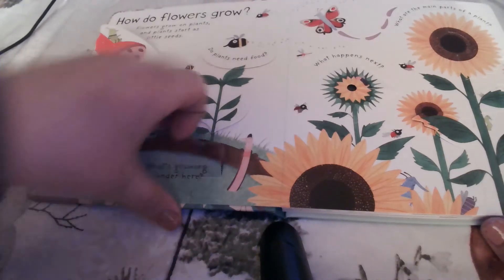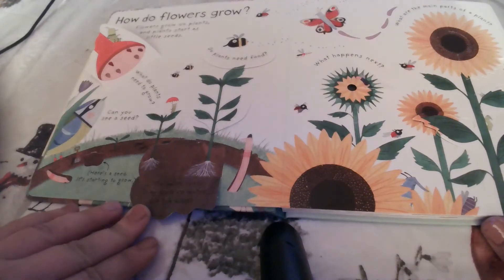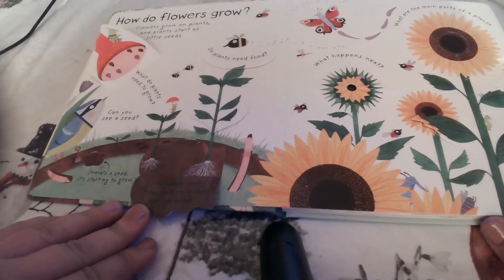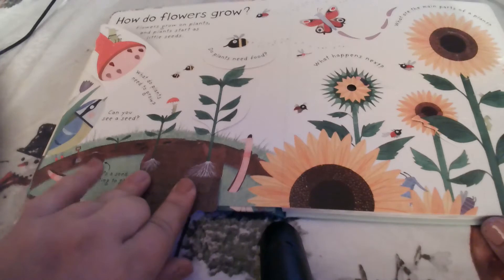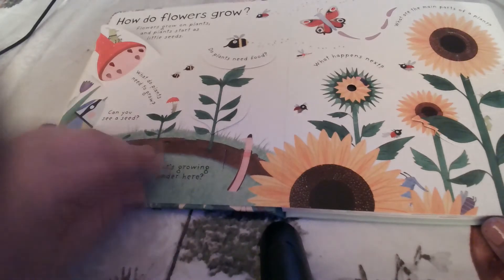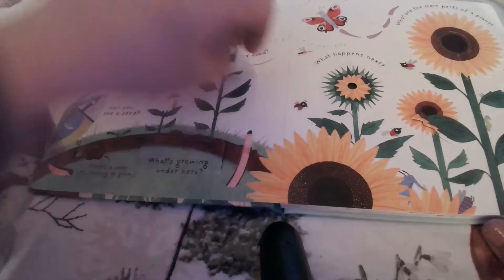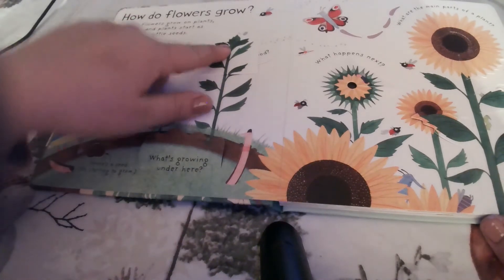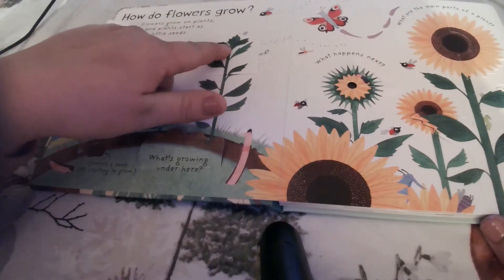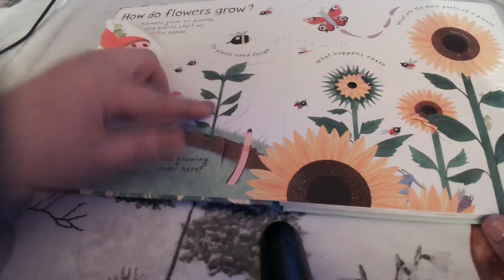So what's growing under here? Little hairy roots — they soak up the water for the plant. See the roots right here? And what about up here? This one grew and it has what's called a flower bud right here, so that's what's going to turn into those sunflowers.